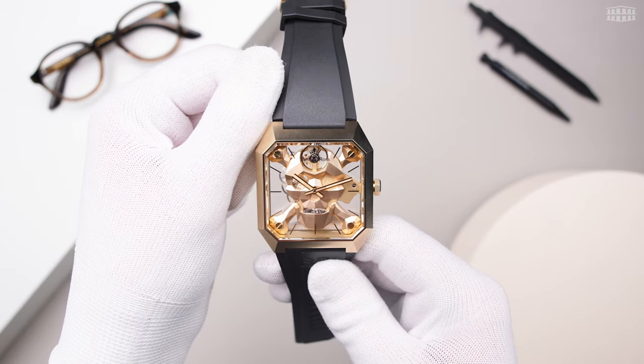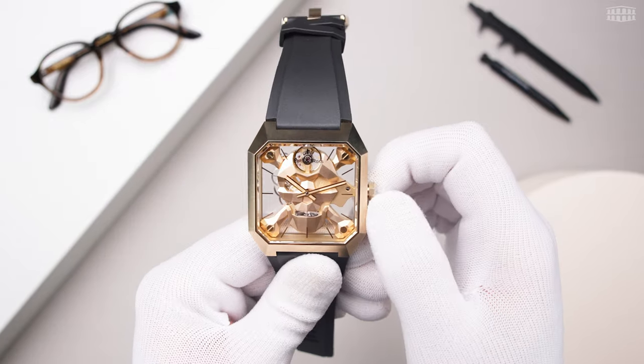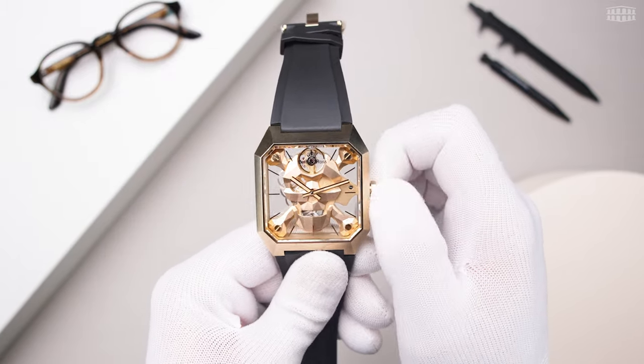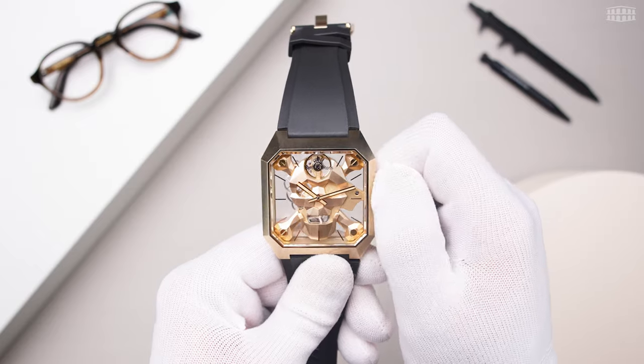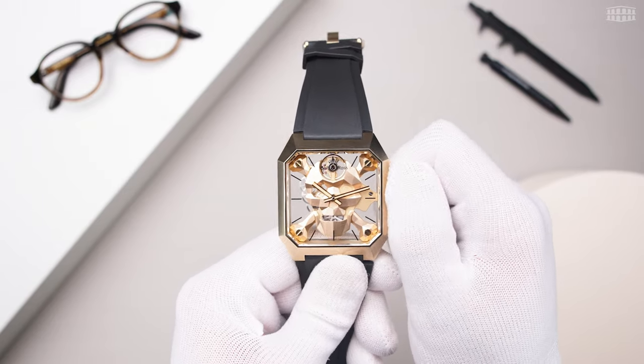So as not to interfere with the steely aesthetic, functions are purposely kept to a minimum, with just hours and minutes, and a moving skull jawbone when manually wound. When the movement is wound, the lower jaw moves up and down, opening and closing as if it were speaking to you.